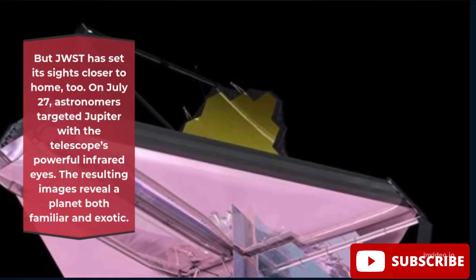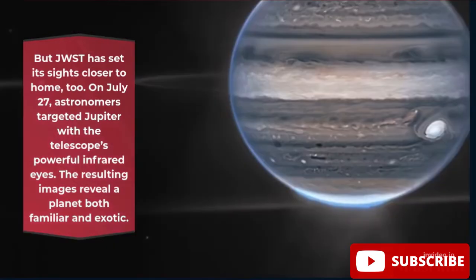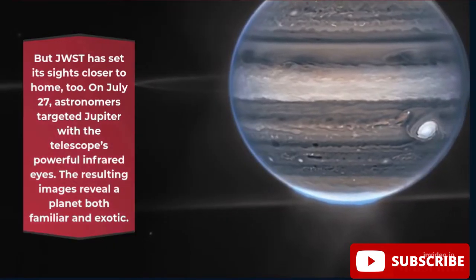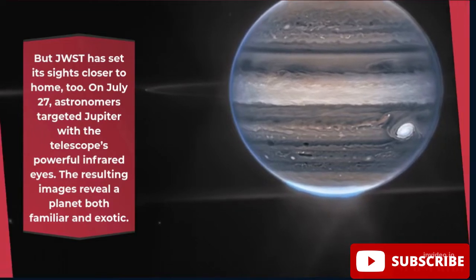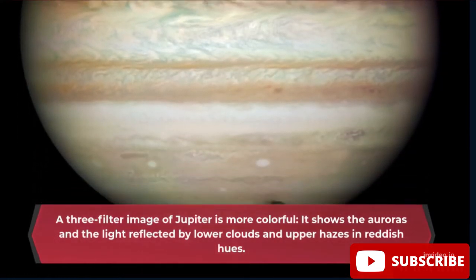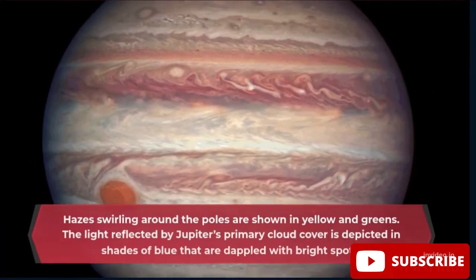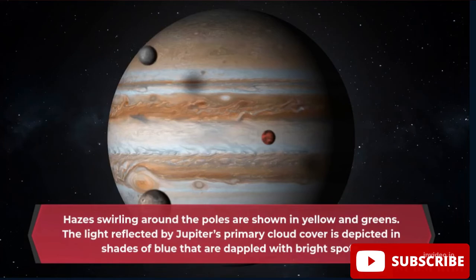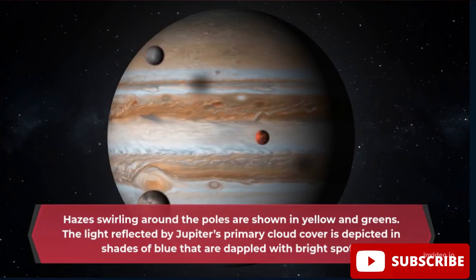But JWST has set its sights closer to home, too. On July 27, astronomers targeted Jupiter with the telescope's powerful infrared eyes. The resulting images reveal a planet both familiar and exotic. A three-filter image of Jupiter is more colorful, showing the auroras and the light reflected by lower clouds and upper hazes in reddish hues. Hazes swirling around the poles are shown in yellow and greens.